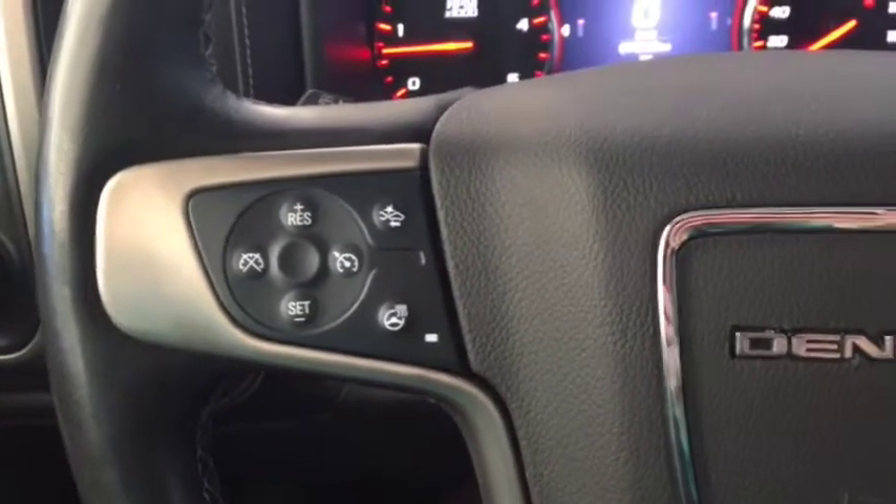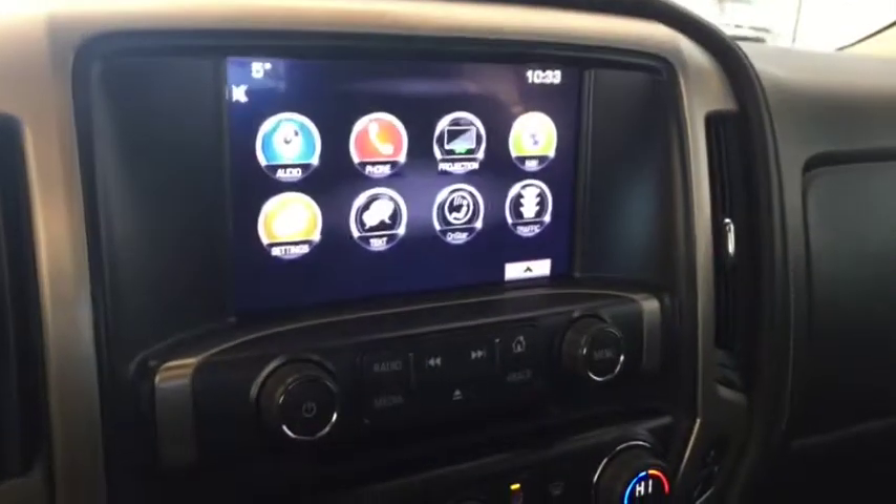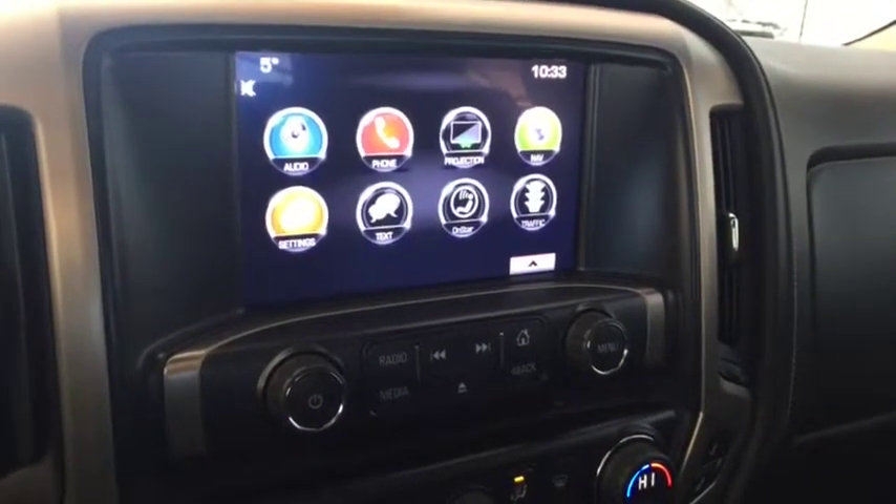On the steering wheel we have cruise control, forward collision alert, heated steering wheel, Bluetooth capability, media controls, screen display with navigation, and rear vision backup camera.